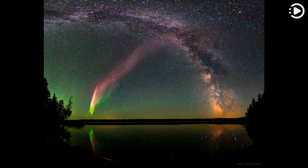The featured wide-angle composite image shows a Steve in a dark sky above Child's Lake, Manitoba, Canada in 2017, crossing in front of the central band of our Milky Way galaxy.